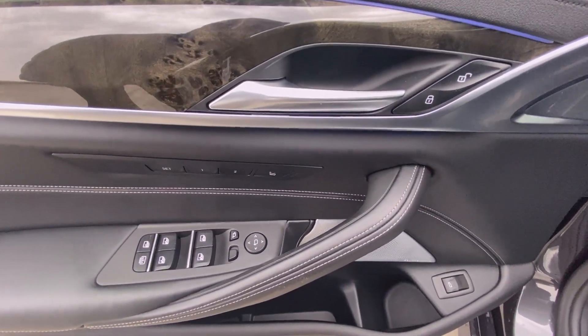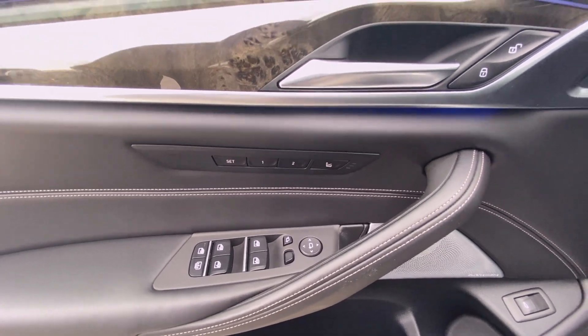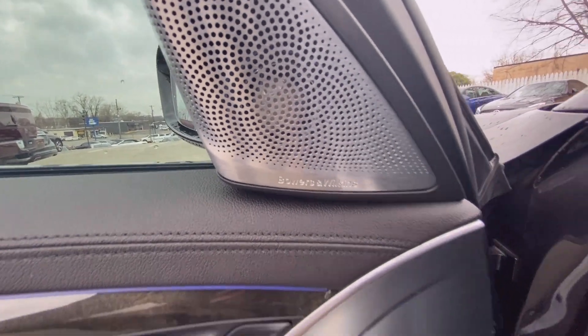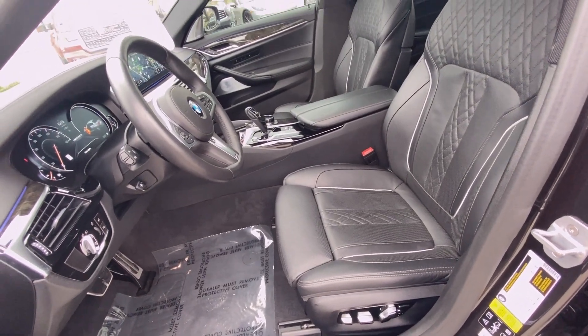There are the controls for your power door locks, windows, mirrors, as well as power folding mirrors. You have your memory seat as well, and this one has a Bowers and Wilkins sound system. And there is your power driver seat with power lumbar support.